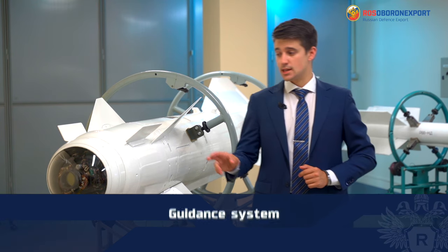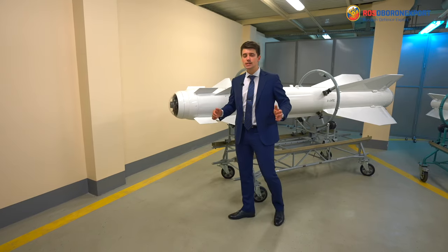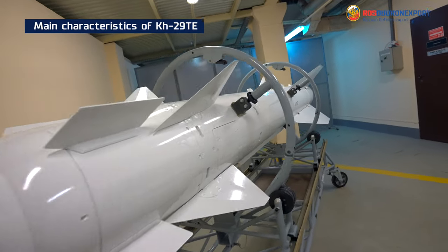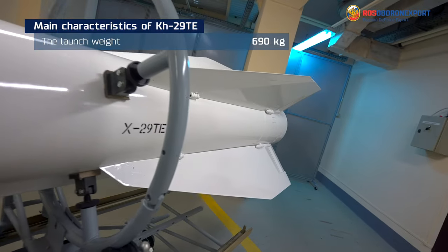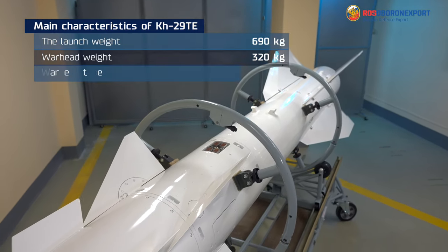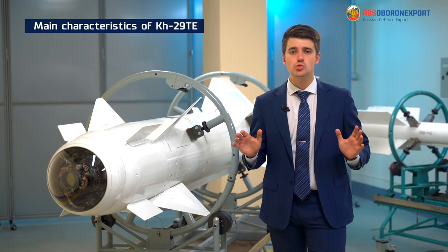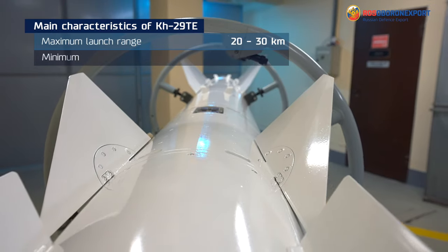The KH-29TE missile has a passive TV targeting system. The maximum weight of the missile is 690 kilograms. It has a powerful high-explosive penetrating warhead with a weight of 320 kilograms. The maximum launch range is from 20 to 30 kilometers, with a minimum of 3 kilometers.